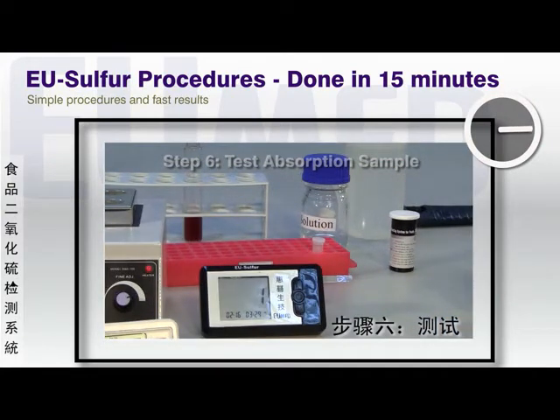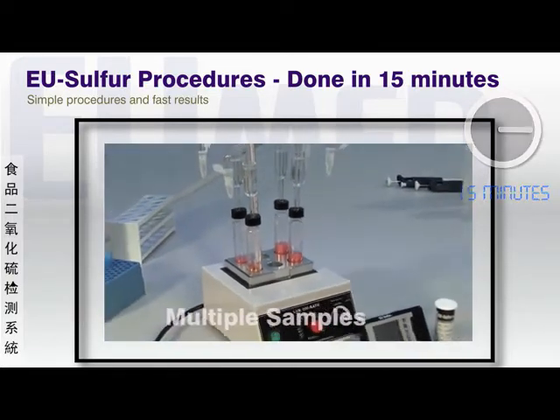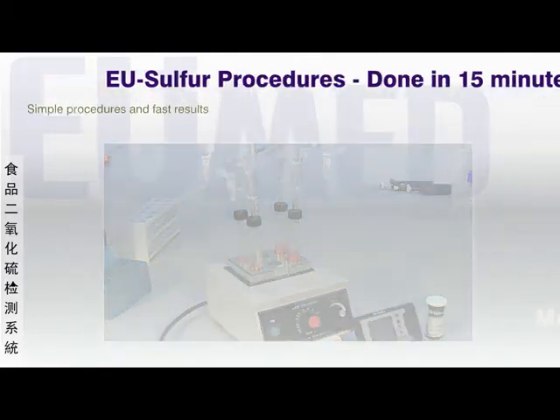Excluding the solution preparation, a single test will take only 15 minutes. EU-Sulfur facilitates concurrent multiple testing, limited only by the number of chambers in the dry bath. Six samples prepared concurrently can take less than 30 minutes to test.